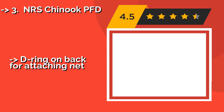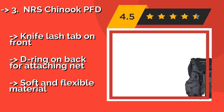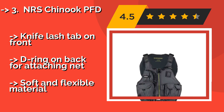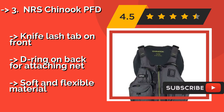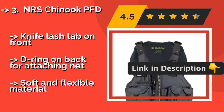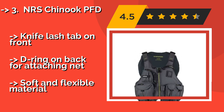#3: NRS Chinook PFD, about $48. If fishing is your aquatic activity of choice, then strap on the NRS Chinook PFD and stay safe while also enjoying handy access to your gear. This comfortable and even fashionable vest has tons of pockets and attachment options for tackle, including rod holder loops, a knife lash tab on the front, and a D-ring on the back for attaching a net.